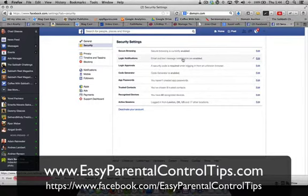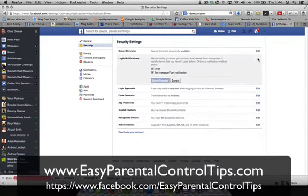Login notifications — email and text message notifications are enabled. We're going to go to Edit here. It says: we can notify you when your account is accessed from a computer or mobile device that you haven't used before. Choose a notification method below. I get them both. What it does is notify you that somebody's trying to log into your account. Most of the time it's you — but just five minutes ago my brother was safe from being hacked because of this. He went in and made sure his password was very strong, and somebody was trying to hack his account and it still continues right now.